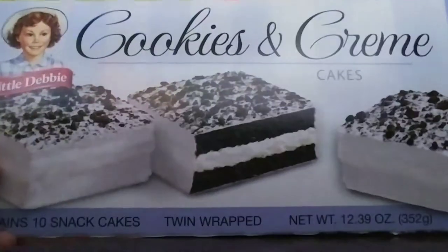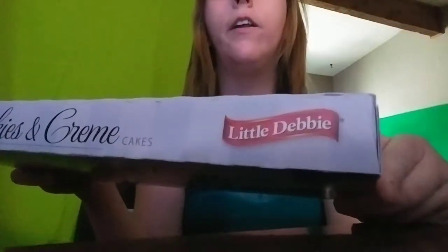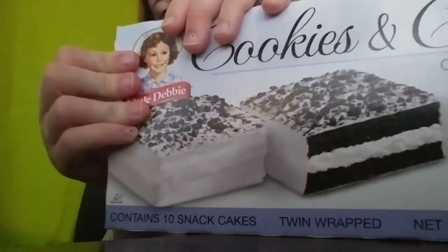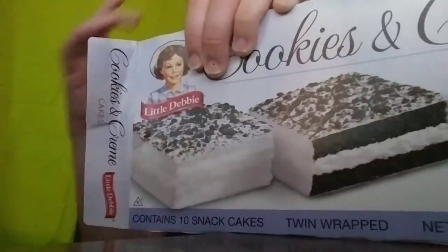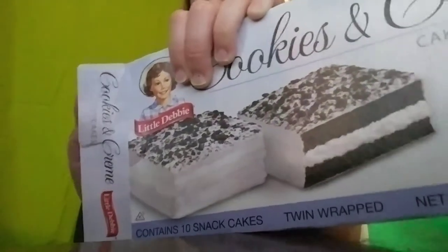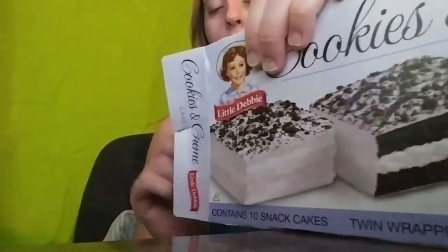Hello guys, today we are eating — or trying out — a Cookies and Cream Square Cake brought to you by Little Debbie. We are going to open it. I got this at HGP. You know how they have those things where they are kind of on a display in the middle of the aisle?